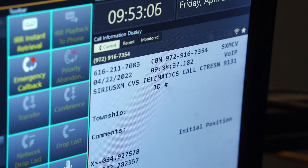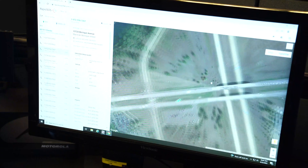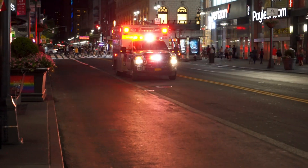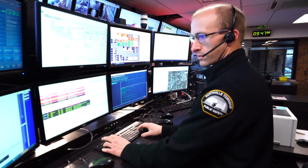Having the SiriusXM connected vehicle data pushed to us on the initial onset of the call is invaluable. Now we have information that is useful to us and that can translate into action in the field to the first responders. They're not waiting for someone on the other end of the phone to provide that information and hope that it's accurate.